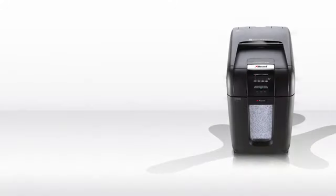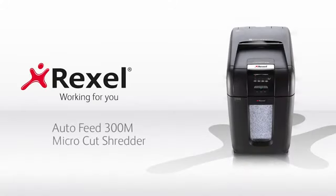From Rexel, the world leader in AutoFeed shredding, the AutoPlus 300M Shredder is a high-security micro-cut shredder, ideal for a small office with up to 10 users.